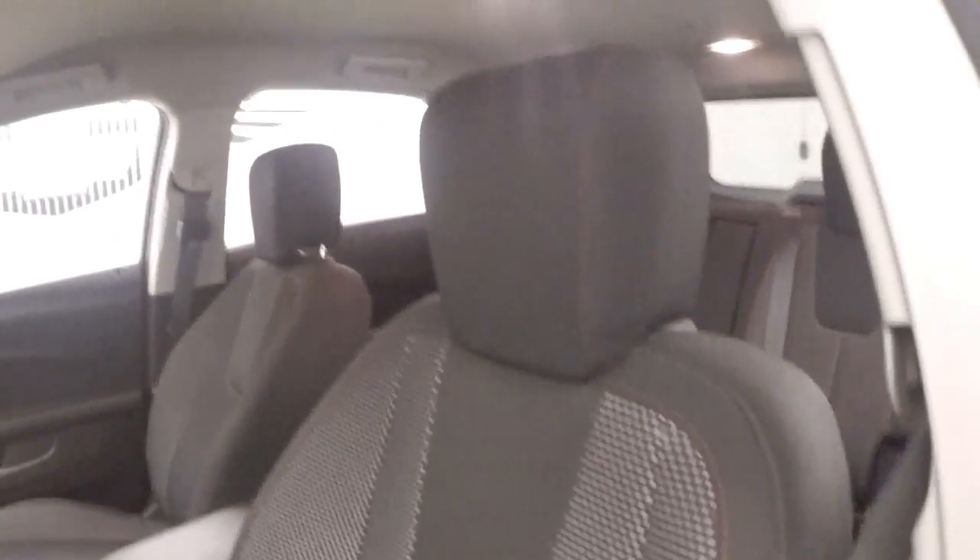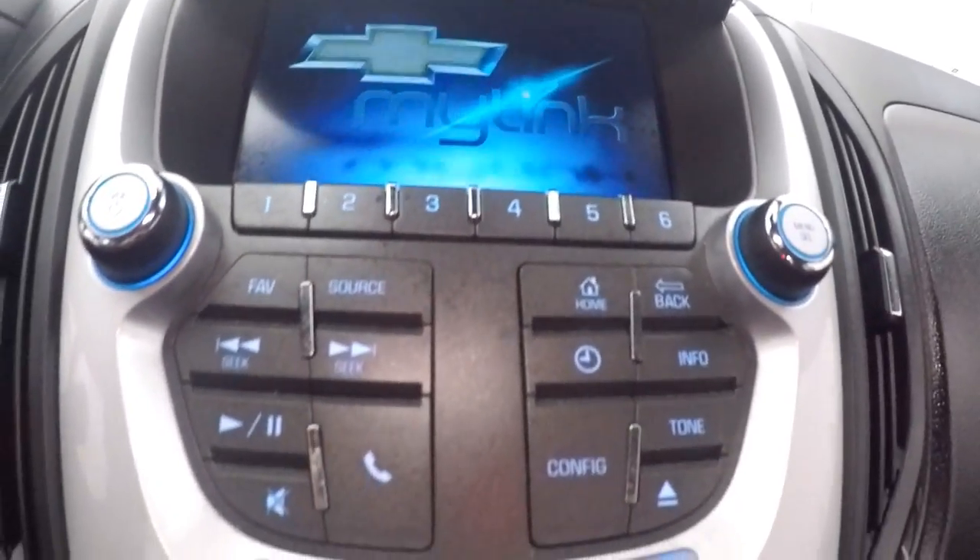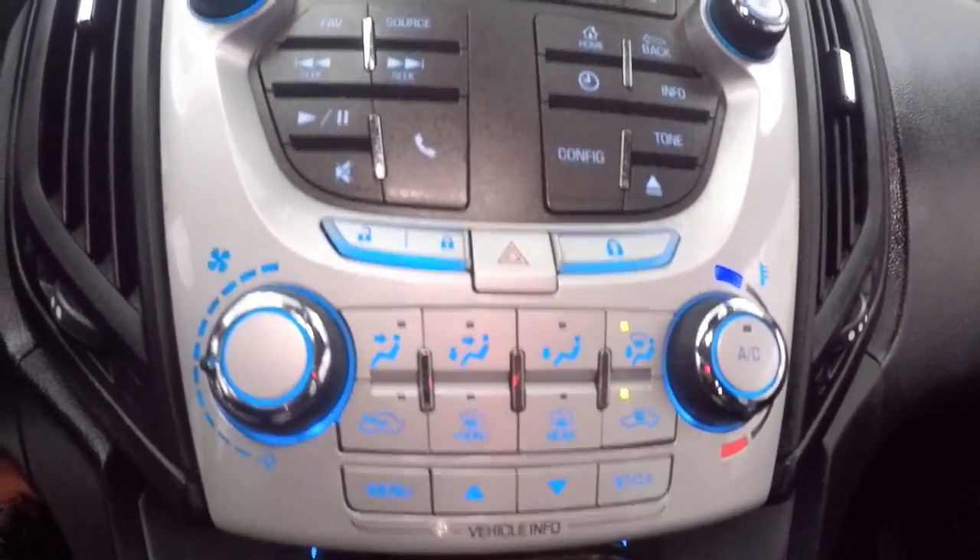Air controls on the door, power seats, cruise control, Bluetooth and stereo controls on the steering wheel. Nice touchscreen display with stereo controls and climate controls.